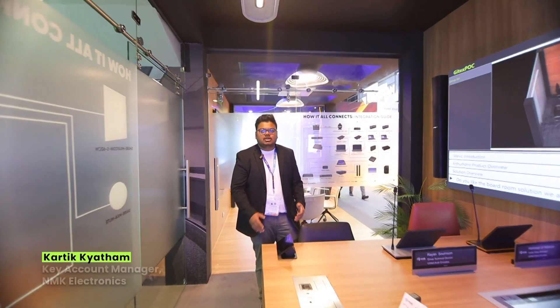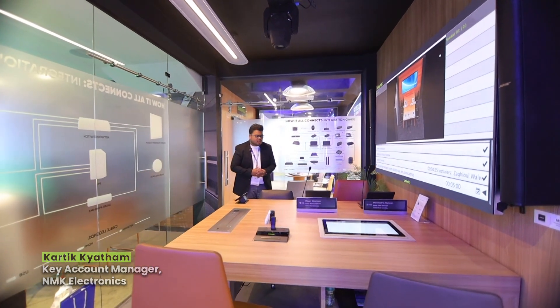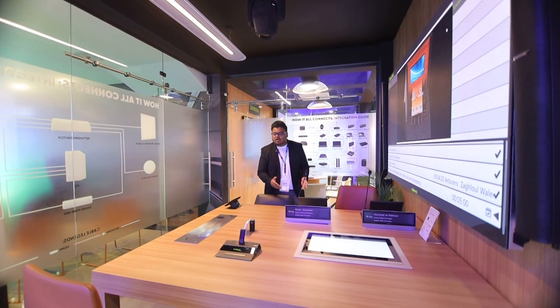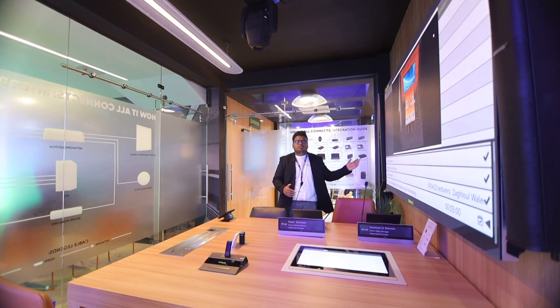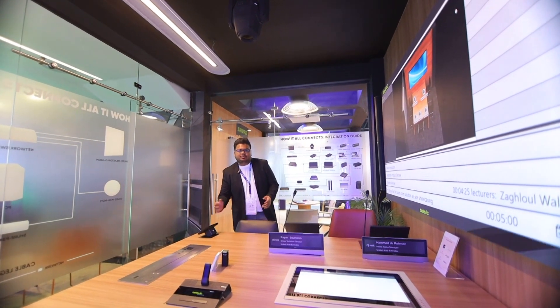Hello everyone, welcome to Jytx. My name is Karthik and today we are here to show you some solutions for a boardroom scenario. We have some products from Televic, Arthurome, Absinthe, along with Bose. All these are interconnected with our QSC touch panel.